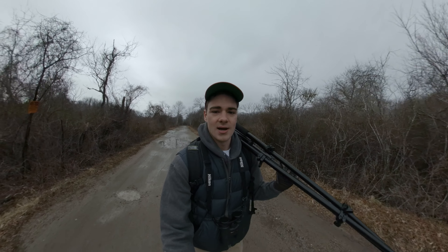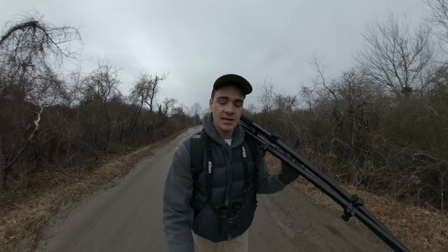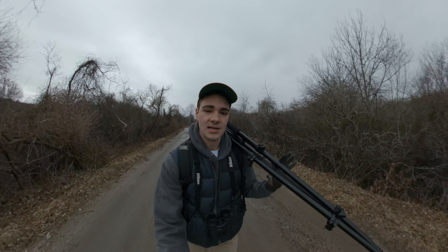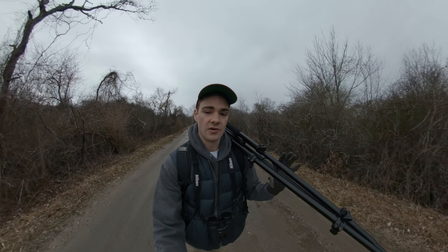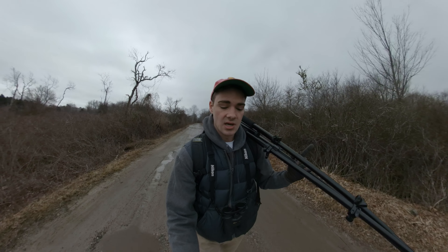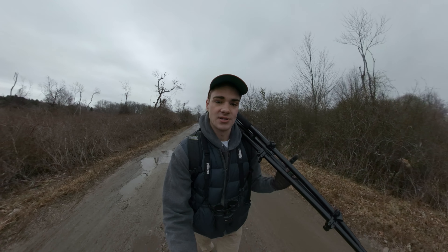Hey guys, my name is Rob and this is another episode of Burt's Birds. Today we are not in Vancouver — as you might be able to tell, this doesn't look like Vancouver at all. We are in my home state of Massachusetts, and more specifically we are on Cape Cod. This is where I learned how to bird watch.